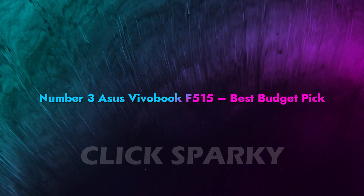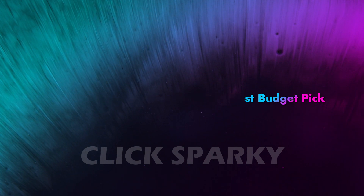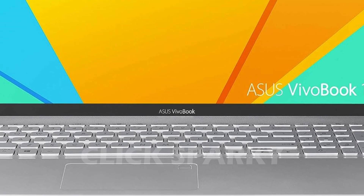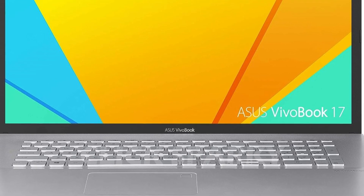Number 3: ASUS VIVOBOOK F5-15 — Best Budget Pick. Next up is the VIVOBOOK F5-15. In a first for these laptops, this is a touchscreen device that can also do some light gaming. Once you get past its flat design, this laptop's a capable machine.